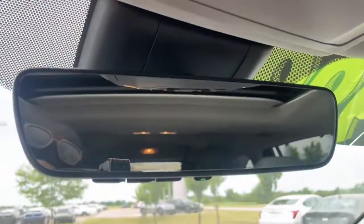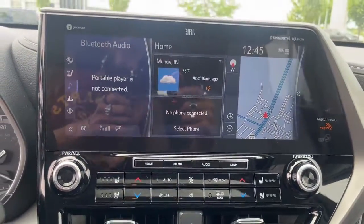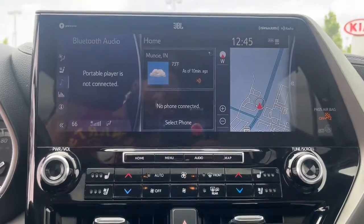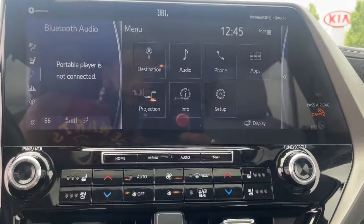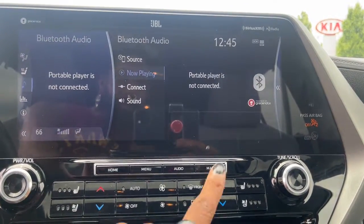Heated steering wheel, Apple CarPlay and/or Android Auto, heated and/or cooled front seats, moonroof, keyless entry, navigation system, satellite radio, power liftgate, heated mirrors, power passenger seat.